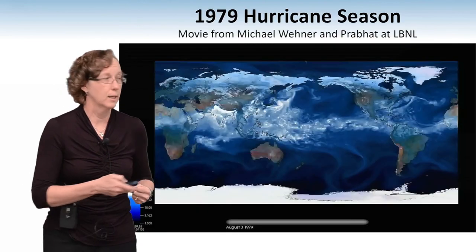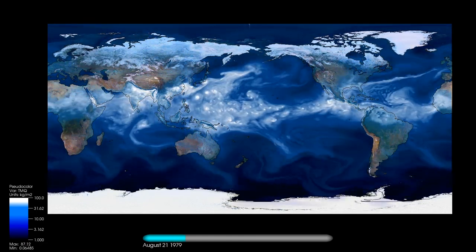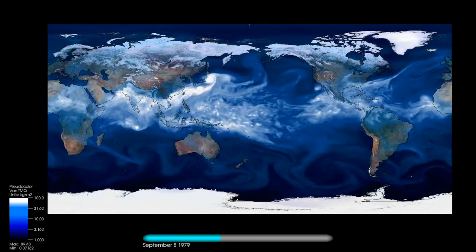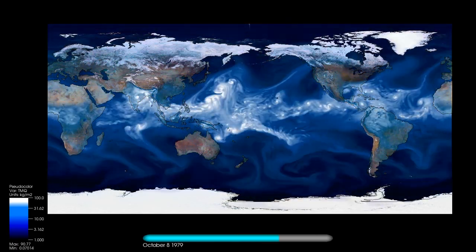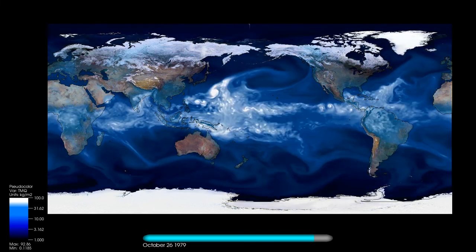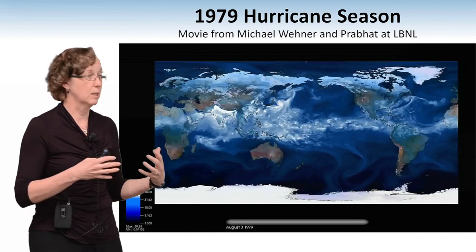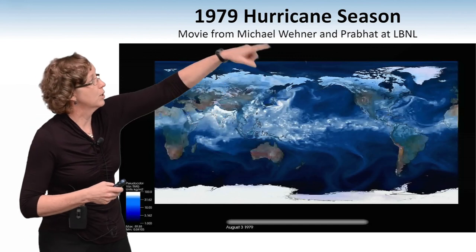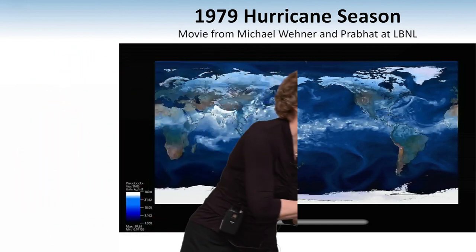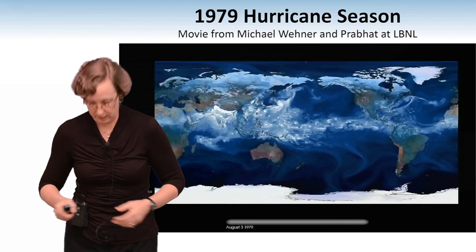I'm going to start by talking about climate change and this movie. This is simulating the hurricane season. This is research done by a couple of Berkeley Lab scientists — one who is an expert in computer graphics and visualization, and one who is an expert on global climate change — using data run by many different researchers around the country. What you see looks almost like a movie of the climate, but what you're seeing are the different hurricanes forming. These are from computer simulations — computer models of what the climate looks like in a particular hurricane season.